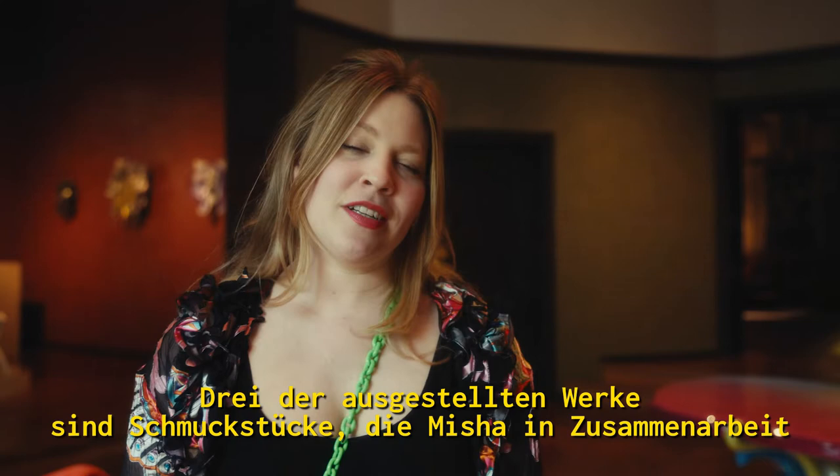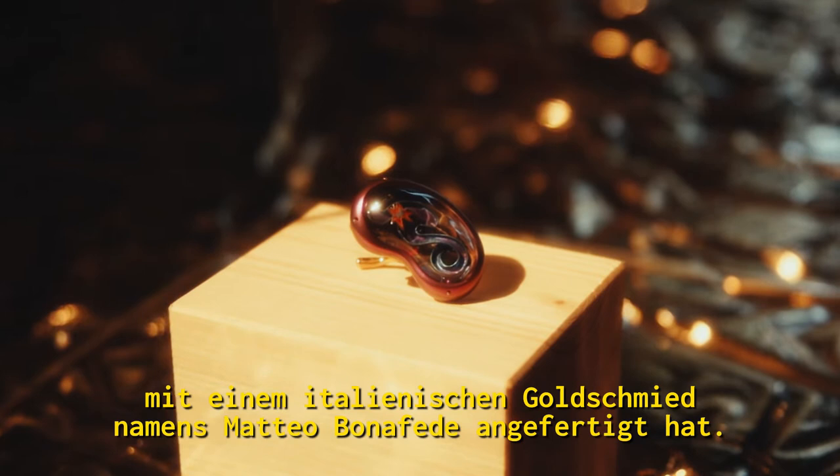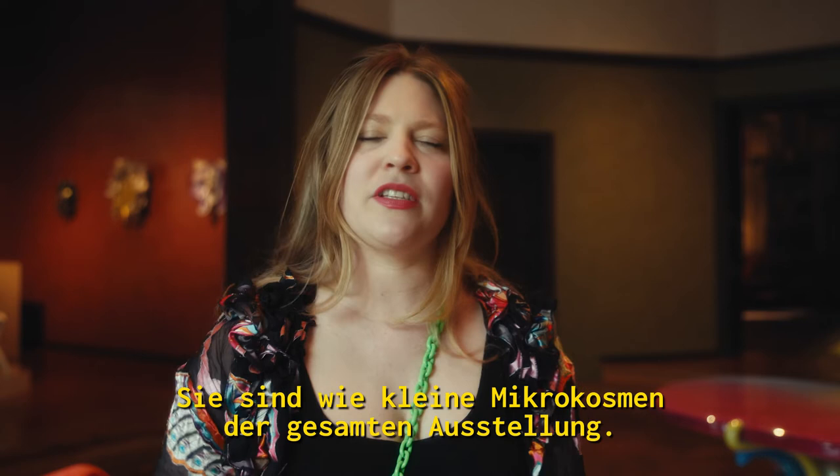Three of the works on display are pieces of jewelry that Misha made in collaboration with an Italian goldsmith named Matteo Bonifede, and they are exquisite pieces. They're like little microcosms of the entire exhibition.